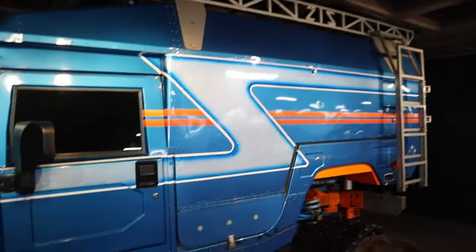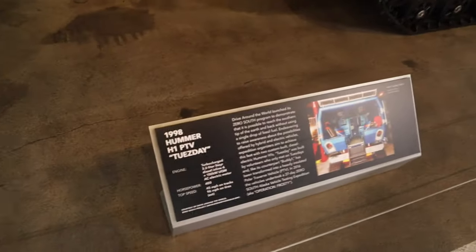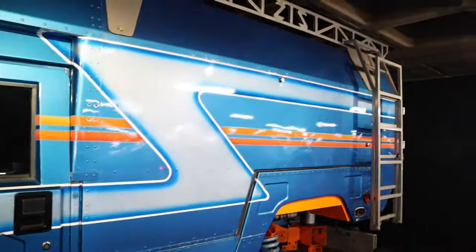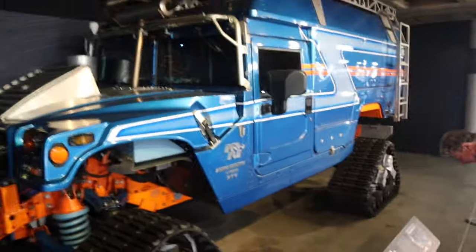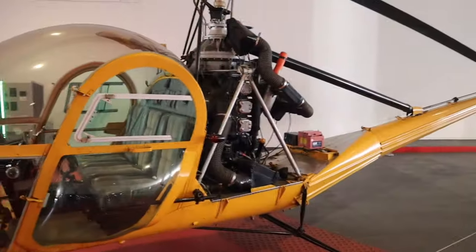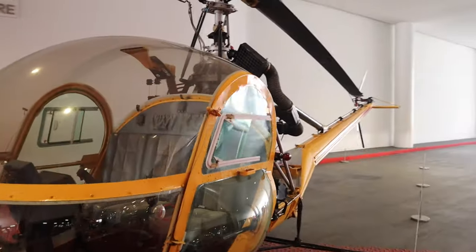Hey everyone, welcome back to my channel Groovy Vibes! We're here at the Peterson Auto Museum — it's been a long time since we've been here. This time we're vlogging it. Jay's here. The theme this month is James Bond, so that's going to be very exciting. Let's get in!